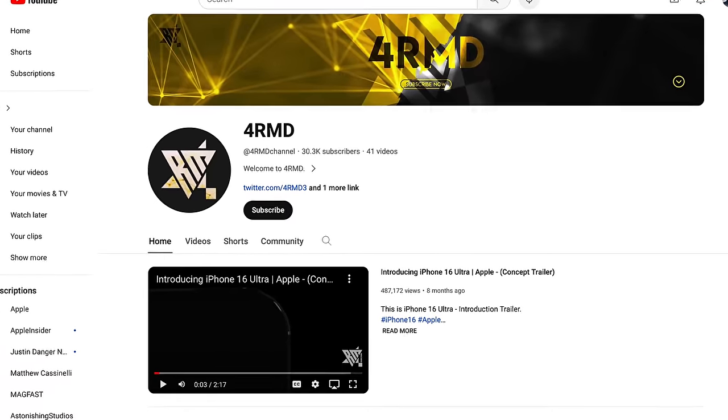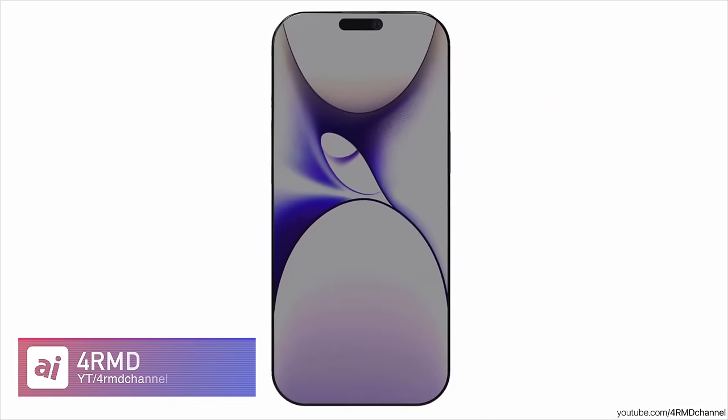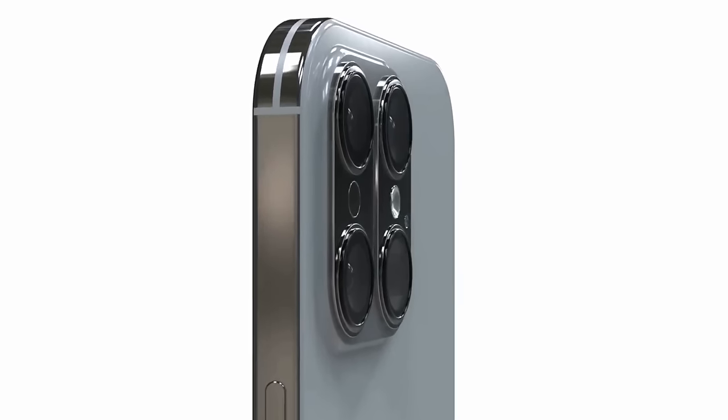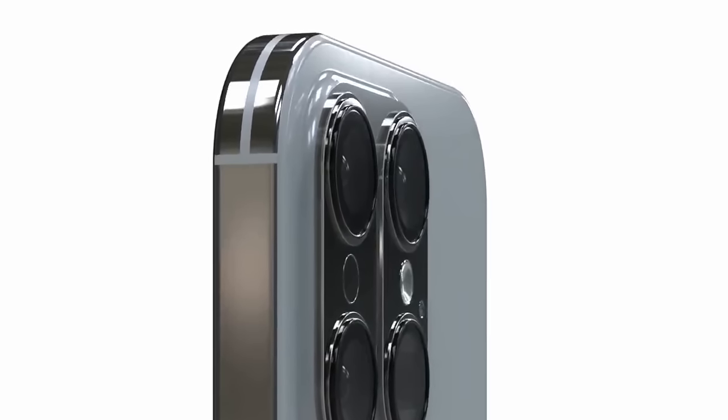Starting out with these concepts from the 4RMD channel on YouTube. Let's talk about the body first. They've gone with a two-tone design — a matte finish on the sides as well as a glossy portion on the top. With the iPhone 15 Pro and the move to titanium, the whole thing has that natural matte finish, which I prefer. We also have a redesigned antenna band in this concept, which looks interesting nonetheless.